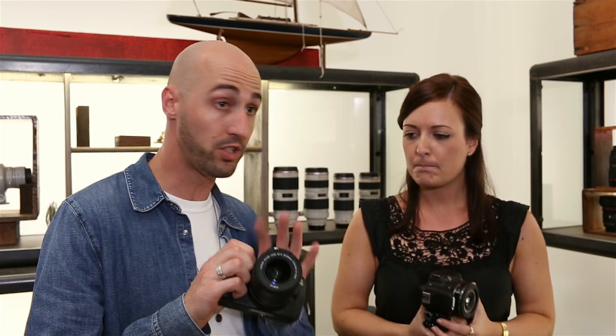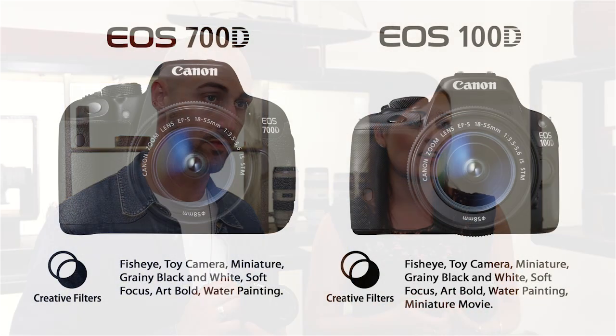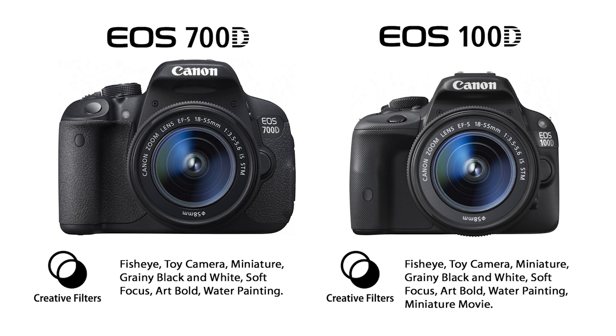As entry level cameras, both come with a lot of fun features built in — different scene modes and creative modes that can be applied as you're shooting or after the fact in playback mode. Both cameras have seven inbuilt creative filters: fisheye effect, toy camera effect, miniature effect, grainy black and white, soft focus, art bold effect, and water painting effect. With the 100D you can also use the miniature effect in movie mode.